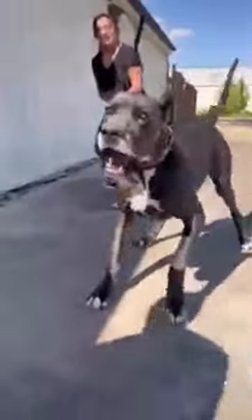But don't let their size fool you. Great Danes are also known for their gentle nature and make great family pets. They are like the gentle giants of the dog world.